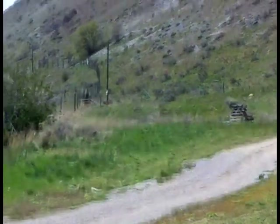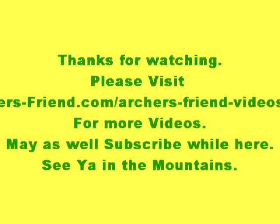We thank you for watching. As usual, I invite you to go to our website and take a look at our other videos and subscribe to help us out. Thank you, and as usual we'd like to say: see you in the mountains, and come back soon. Bye.